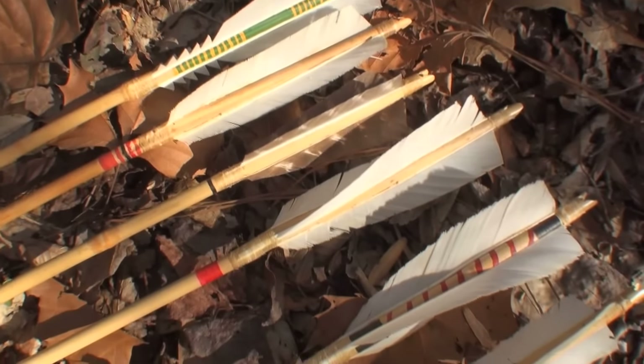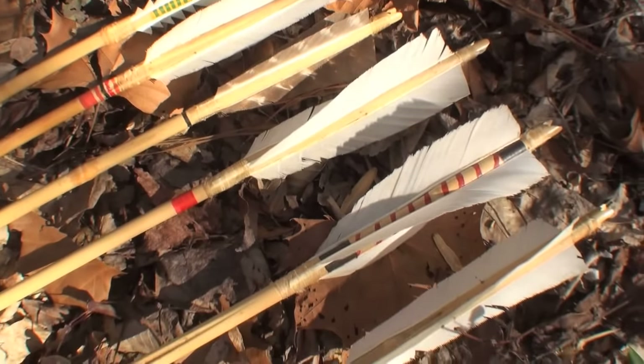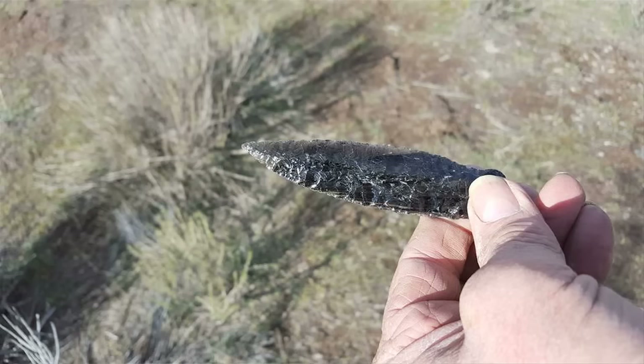The cost for the bow making class is going to be $450. It may seem high, but don't forget this is a five-day intensive course. If you want to attend and you've got somebody else who wants to tag along, they're just an additional $100. I will also be teaching arrow making and flint knapping in between.